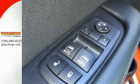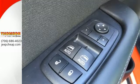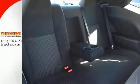Getting in and on the road is quick and painless with keyless enter and go, and the perfect temperature has never been more effortless with dual zone climate control.